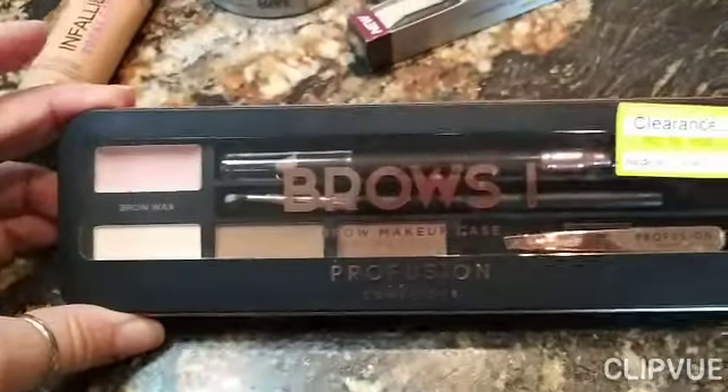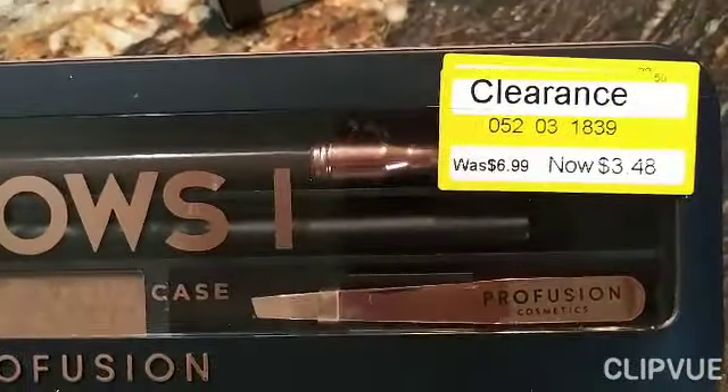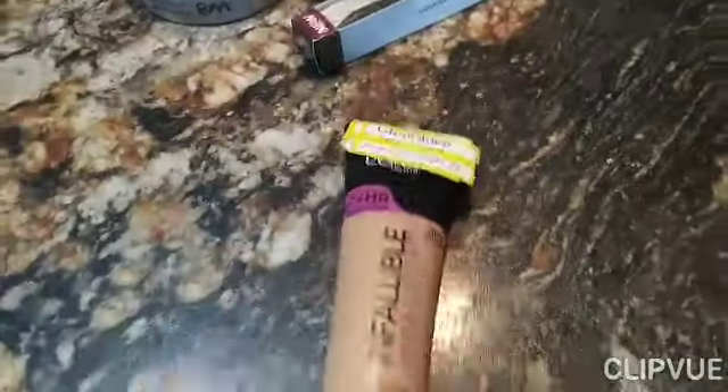That's so awesome. This was a little makeup brow kit, and that is normally $6.99 and I paid $3.48 for that. I needed some foundation anyway — normally $10.99 and I paid $3.28.